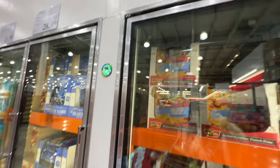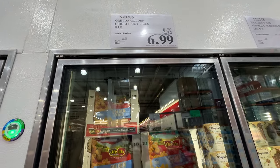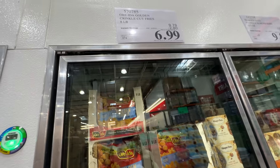Many frozen foods are on sale right here. The curly fries — the crinkle fries is also $2.80 off, right now $7. I love fries but they're not healthy, so I have to try my best not to buy them.